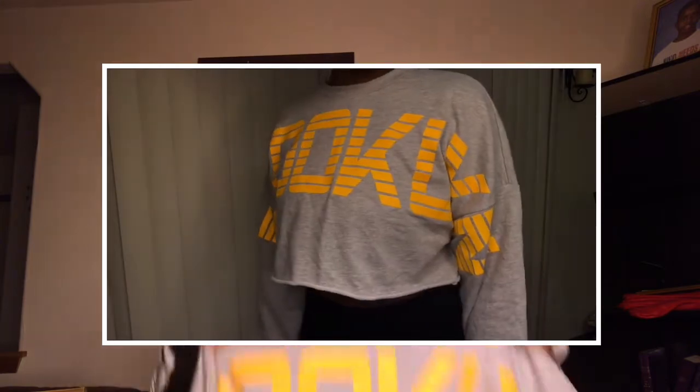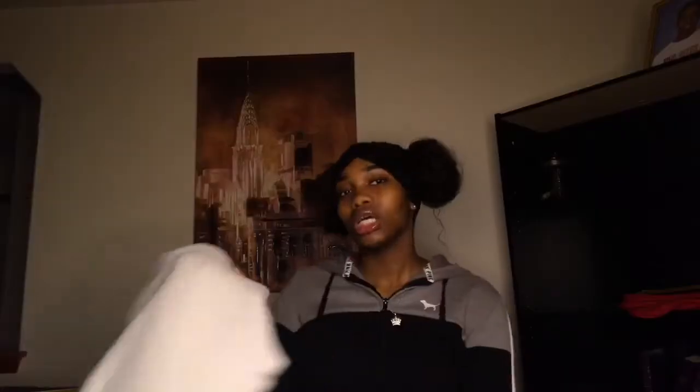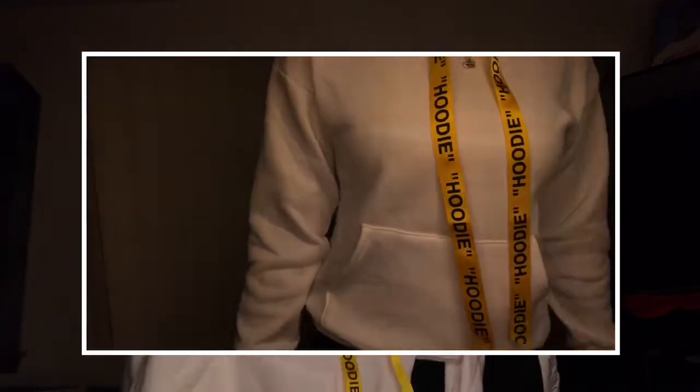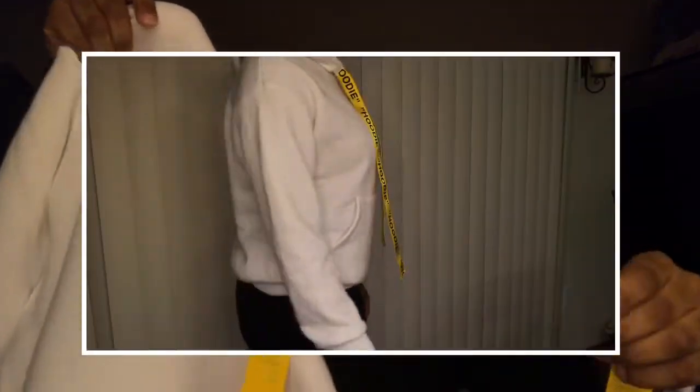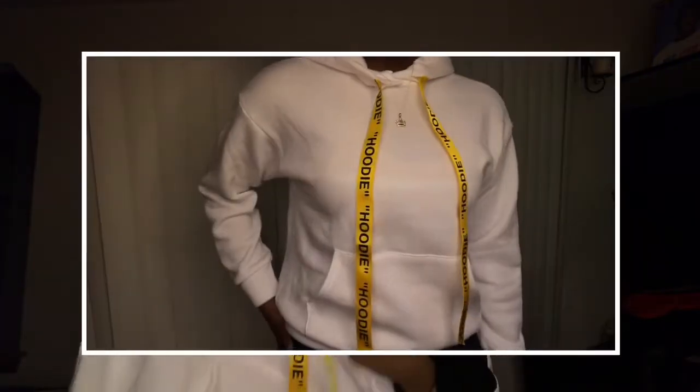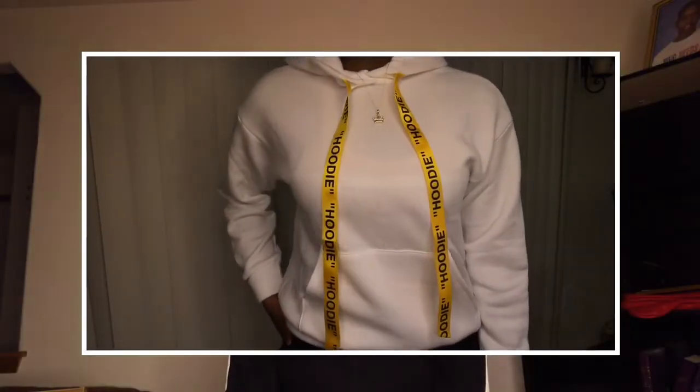The next one is a Fashion Nova jacket — it's an all-white jacket and the straps say 'hoodie' on both of them. I had to have it because it has yellow on it and yellow looks really good on me. It's kind of like a lazy day jacket.